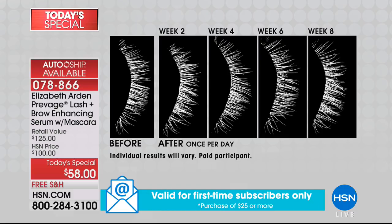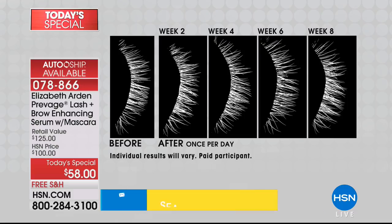Look at the before-and-after photos — seeing is believing. In the before, she has sparse lashes with what looks like a bald spot. After only two weeks, it's filling in. At four weeks, even longer. Look at the six weeks — long, lush, full lashes. You're not going to need mascara.